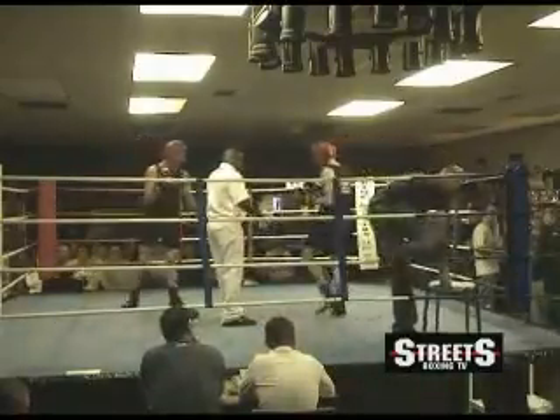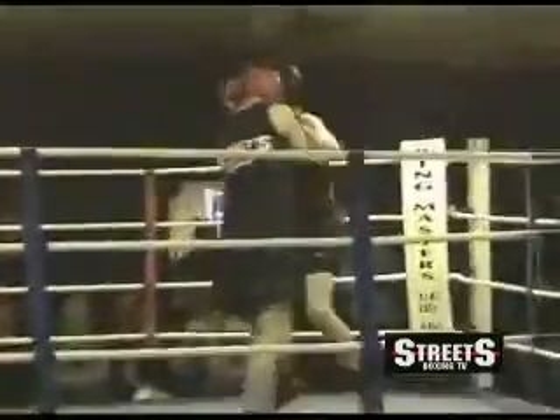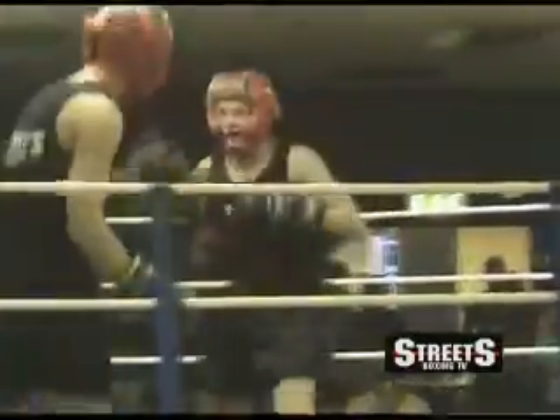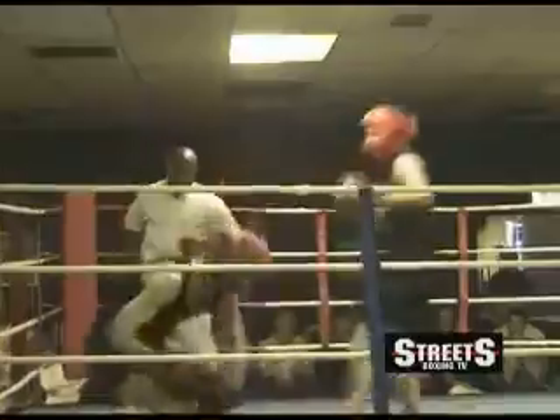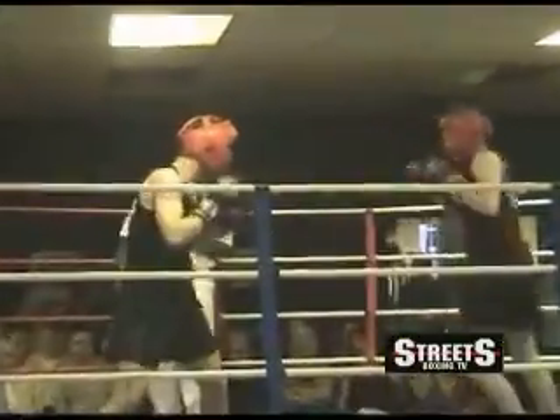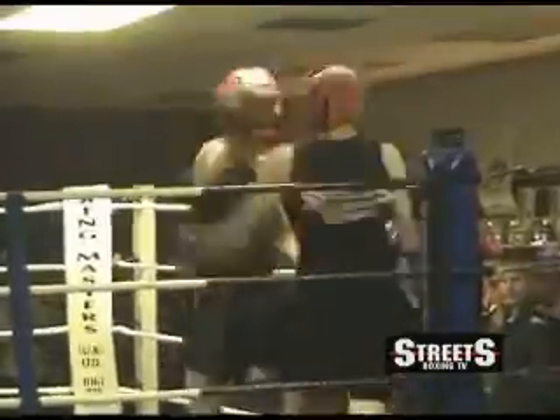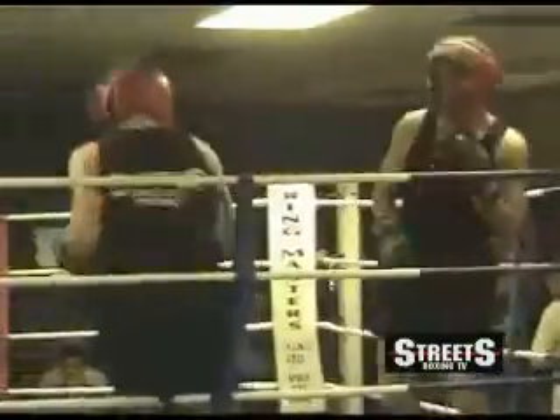Round three. Round three on the way, and John Hiley will hopefully pick up the pace. John Hiley then being brought down here by Adam Lockley. Adam Lockley into the blue corner, and John Hiley will follow suit.